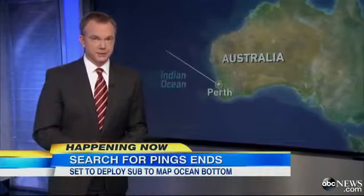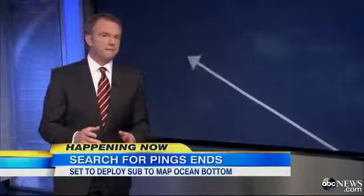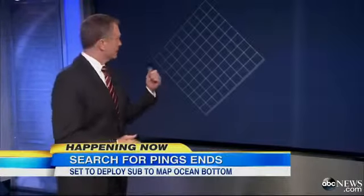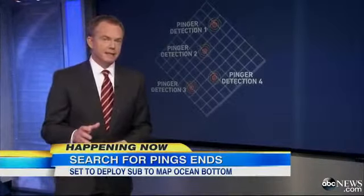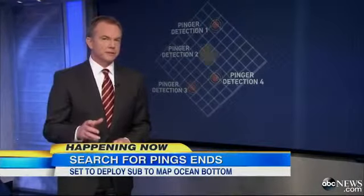It is time to stop listening and time to start looking, say the searchers. They have selected a 15 square mile area around these pings to start looking. To give you an idea of how big that is, it's about two-thirds the size of Manhattan.